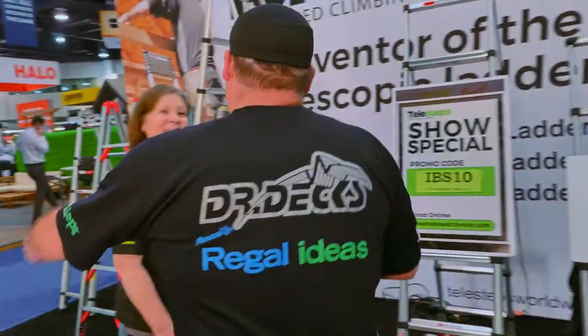So Julie, hi, how are you? Now Julie is Sean's better half. These two are a team and they know more about ladders than anybody I personally know. I just had breakfast with them and they are an amazing wealth of knowledge. But Julie, tell us a little bit more about some of the other ladders that you guys sell.